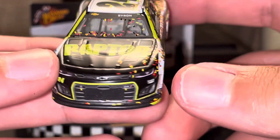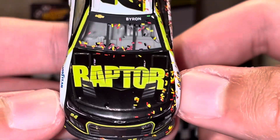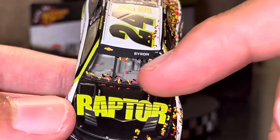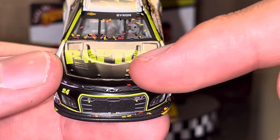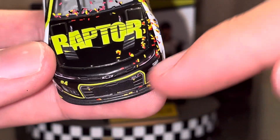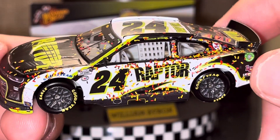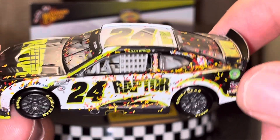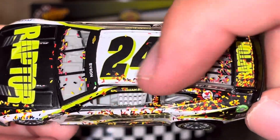Let's take a quick look at the race win damage, which honestly there's not really much. But of course you can see we have some confetti on the windshield, some on the front, some on the splitter, more confetti on the side looking pretty nice, some on the back, and of course some on top of there.